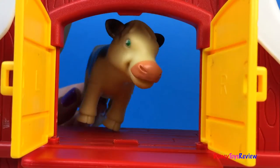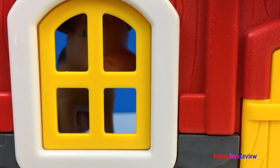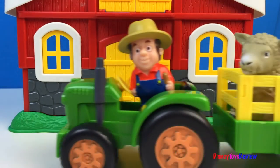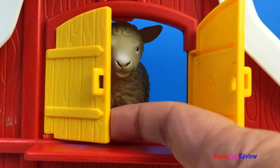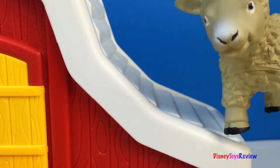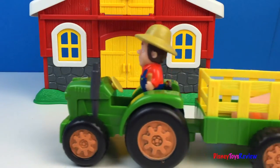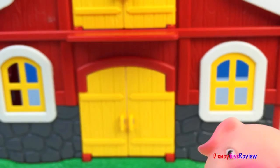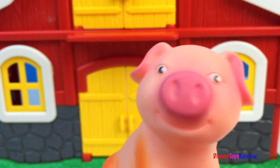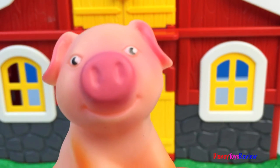Old MacDonald had a farm, E-I-E-I-O. And on that farm he had a cow, E-I-E-I-O. With a moo moo here and a moo moo there, here a moo, there a moo, everywhere a moo moo. Old MacDonald had a farm, E-I-E-I-O. And on that farm he had a sheep, E-I-E-I-O. With a moo moo here and a moo moo there, everywhere a moo moo. Old MacDonald had a farm, E-I-E-I-O. And on that farm he had a pig, E-I-E-I-O. With an oink oink here and an oink oink there, here an oink, there an oink, everywhere an oink oink. Old MacDonald had a farm, E-I-E-I-O.